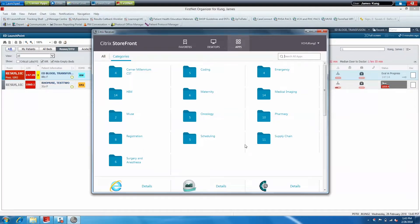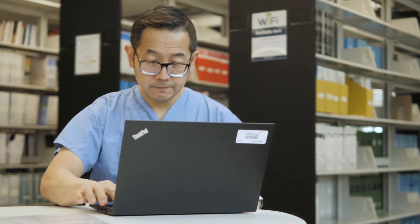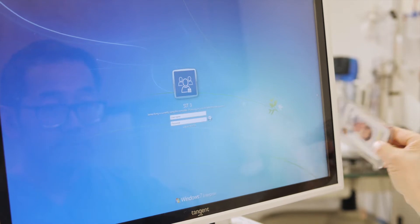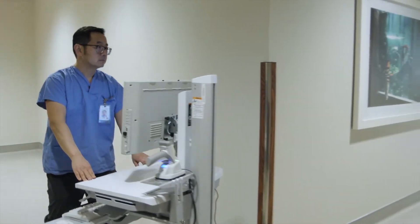Your Cerner applications will roam with you. You can log on to different computers or workstations during your shift and your Cerner applications will follow you from device to device. You can log in quickly with your photo ID badge using tap and go if it's available at your location, and you'll be able to access the new system from any workstation-on-wheels, all using 1Password.